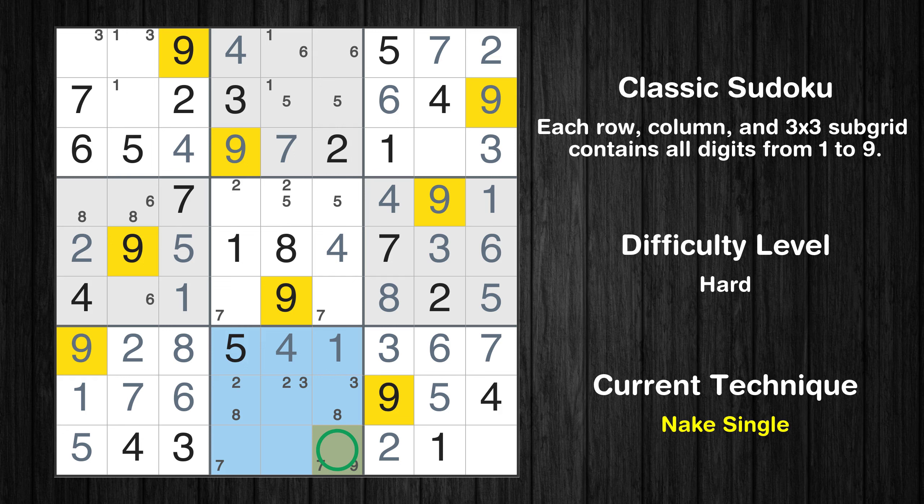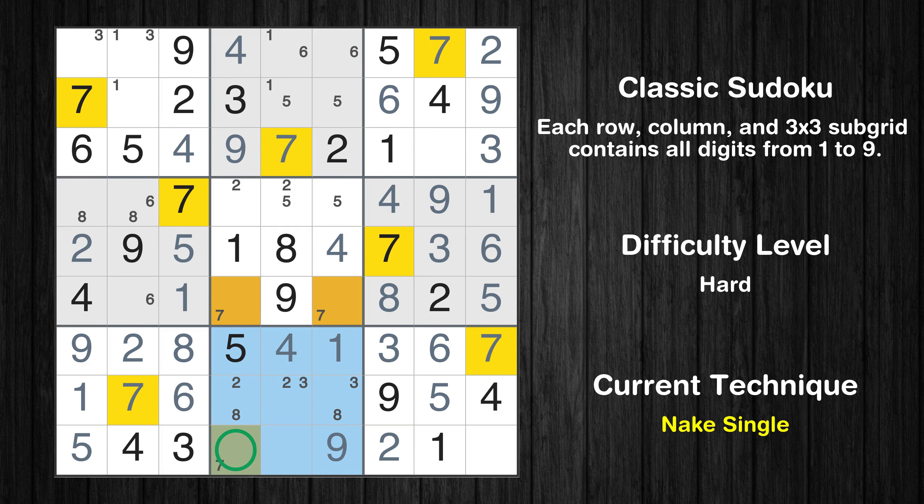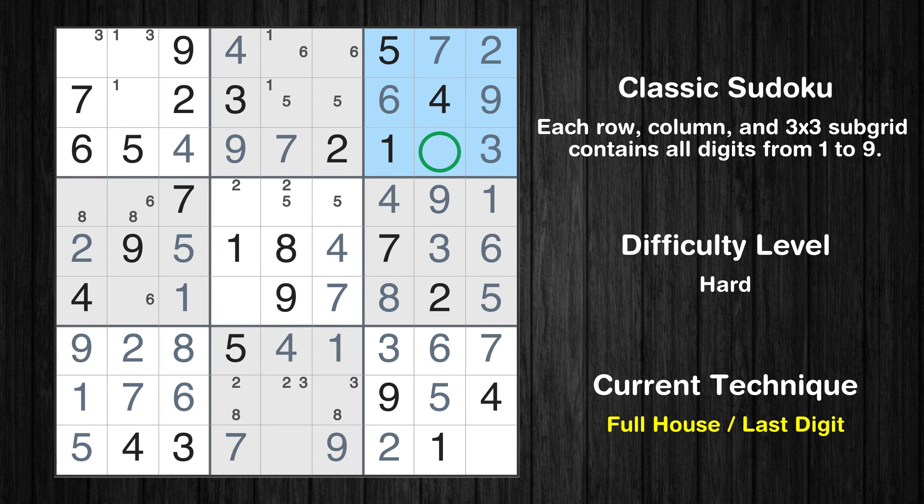Only one position left in the eighth box where value 9 can be placed. Only one position left in the eighth box where value 7 can be placed. Only one position left in the fifth box where value 7 can be placed. Only 8 is missing in the third box. Only 8 is missing in the ninth box.